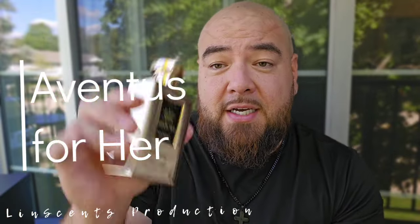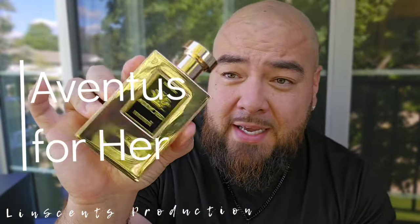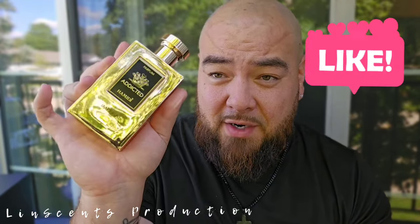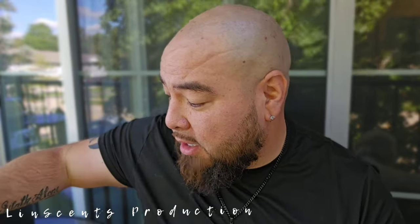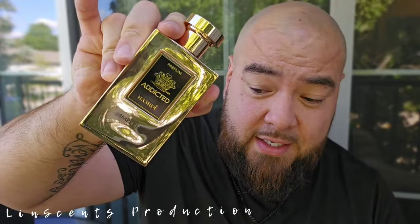The last time I did a fragrance from Hamidi it was this bad boy right here — this is Addicted Imperial. Some of you guys in the comments thought it was a Millésime Impérial fragrance clone, and then I think one said it's Aventus for Her — and actually I'm going to go with Aventus for Her. They do have the Aventus clone as well, which we will get into. They also have two others in this Addicted lineup: they have Madame and Silver, so eventually we will get to those as well.